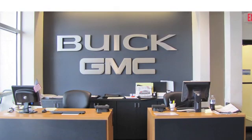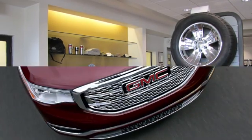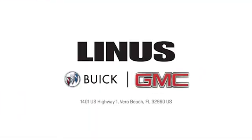We work hard to serve you and our goal is to help you find the best vehicle. Call us today or stop on by. We're located at 1401 US Highway 1 in Vero Beach, Florida.